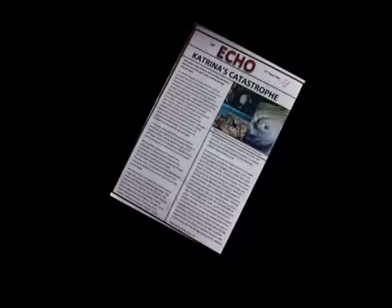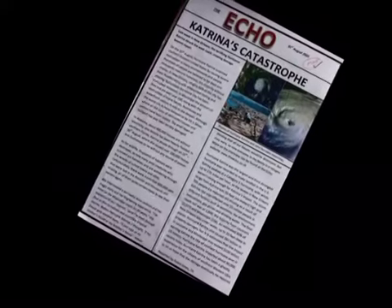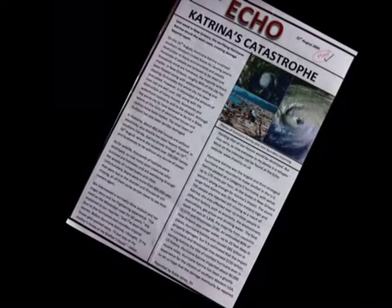Year 7 students were looking at hurricanes and learners were given an opportunity to present their findings and understanding in whatever way they saw fit. This learner chose to use a newspaper style format, which she's made work extremely well for her in terms of expressing what she's learned about Hurricane Katrina.